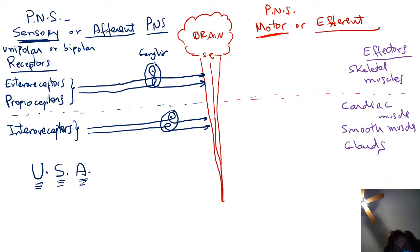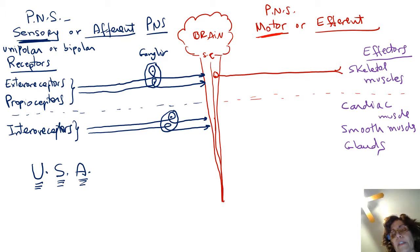Ganglia are places where bodies of neurons are found in the PNS. In the case of sensory ganglia, these are unipolar neurons. We can call the sensory or afferent division of the PNS the 'USA division' — it uses unipolar neurons, and it is the sensory or afferent division. The motor division, on the other hand, uses multipolar neurons. These multipolar neurons carry the output — the command leaves the central nervous system and goes to the effectors.